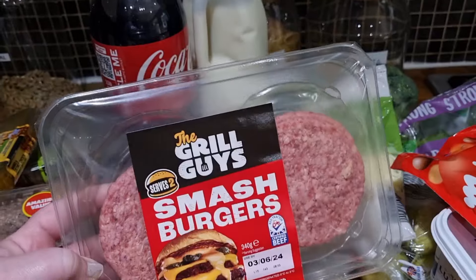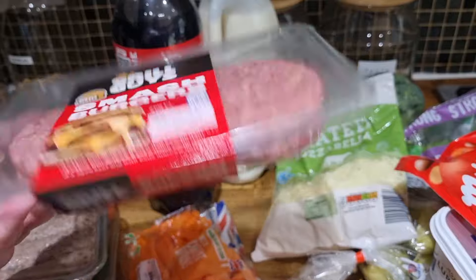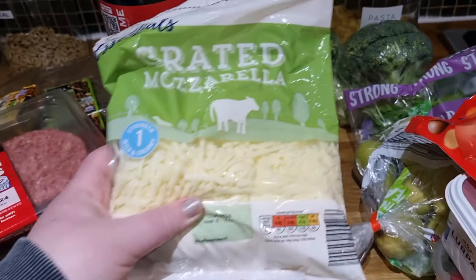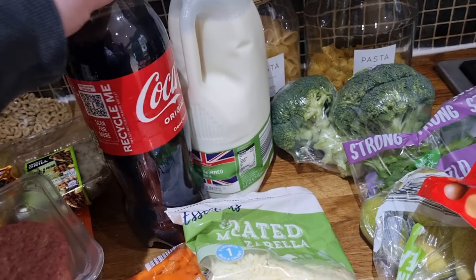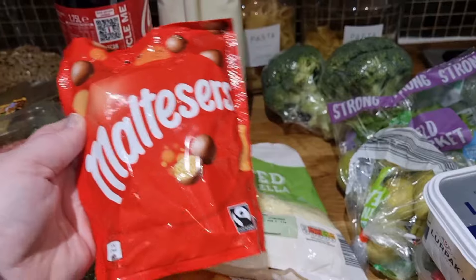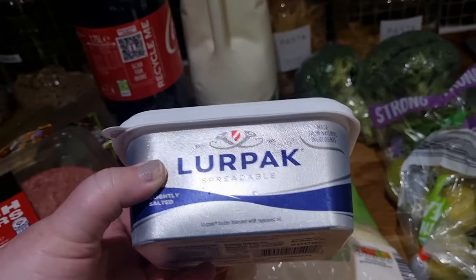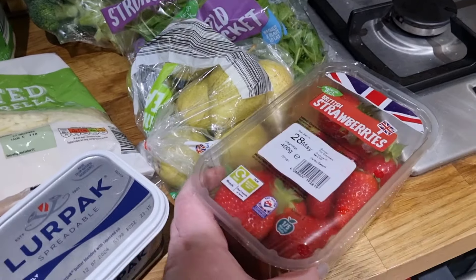You can get smash burgers at Aldi - how good is that! So I picked up a pack of these for hubby. I thought tonight he could have a smash burger for his tea - they are super thin and quite big as well. I've never tried these before, they were £1.99, from The Grill Guys. Never heard of them, never tried, I'm sure they're going to be delicious. Grated bag of mozzarella cheese just to keep in the fridge for pastas and stuff, a bottle of Coke, a four-pint of milk for cups of tea, a bag of Maltesers, and a pack of Lurpak - this was £3.50.